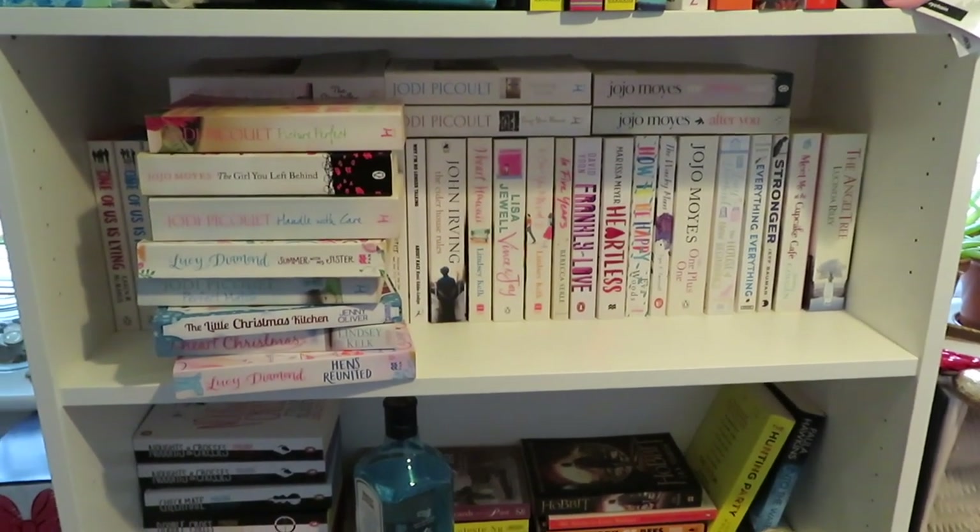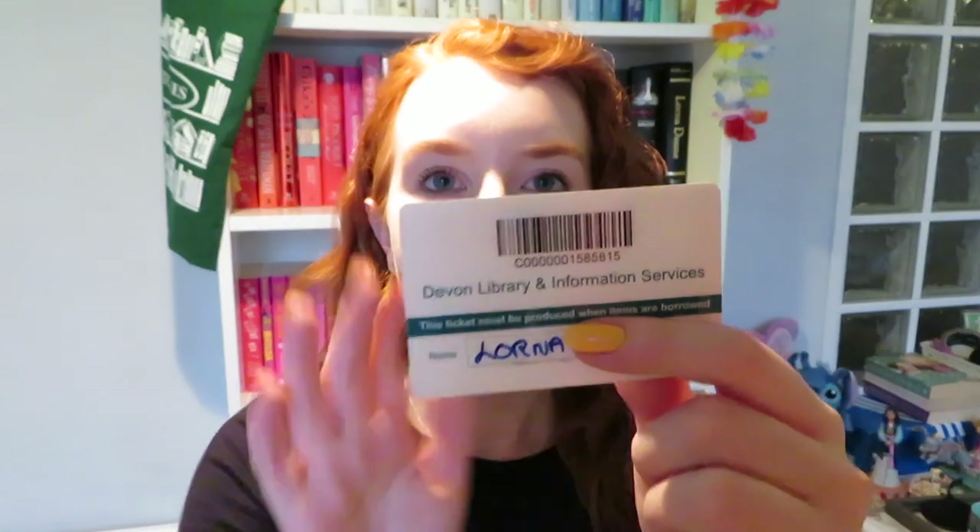I've had to put some books sideways just because I've got too many books. Now I need to share with you something I just found on my shelves — my first ever library card! This is my first ever library card. I maybe wouldn't have been a teenager at this point but I remember my dad moved villages and he signed me up to the library in his new village. I don't remember what I had out of the library but this is my first Devon library card — it even says Lorna on it. How cute is that!